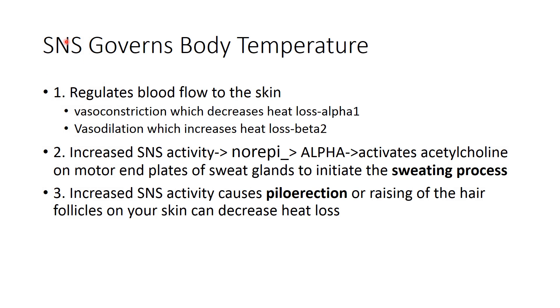The sympathetic nervous system also governs body temperature through the efforts of norepinephrine-alpha — remember, norepinephrine responds to alpha receptors. They activate acetylcholine on motor end plates to initiate the sweating process. Increased sympathetic nervous system activity also causes piloerection of hairs on your arms, otherwise known as goosebumps.